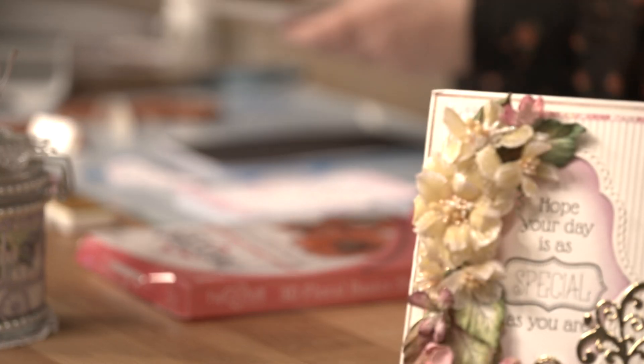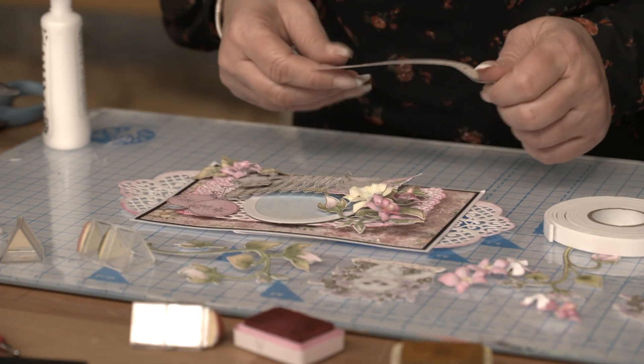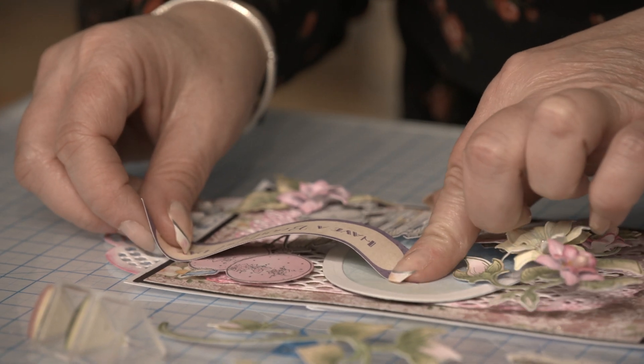Hi, I'm Nikki Hassan. I've been working with Heartfelt Creations for about nine years now. Heartfelt Creations launched back in 1994, and they have been in the industry for a very, very long time. They are crafters, so they know what you crafters want and they listen to us crafters too.